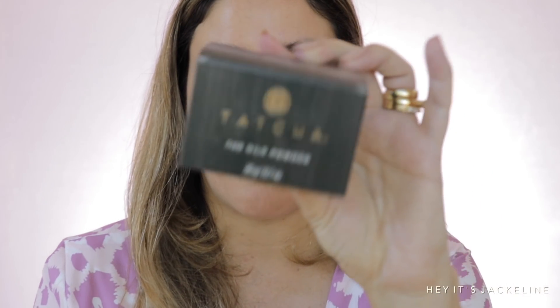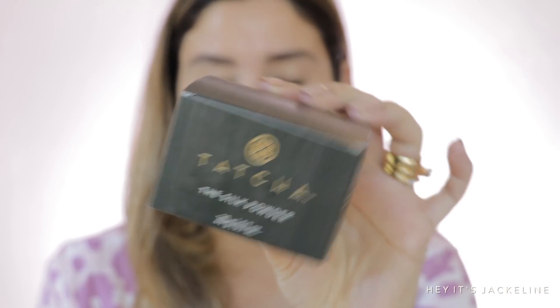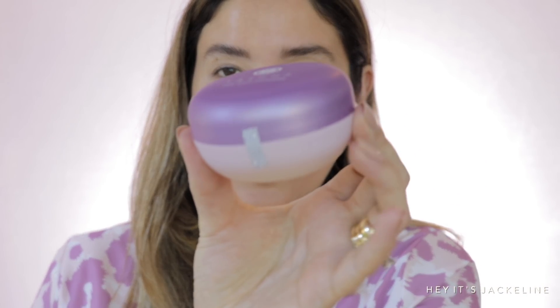It's looking a little patchy — I don't think I like it honestly. Moving on to the Tatcha Silk Powder! It comes in this box, costs $48, and is made in Japan. It says it's a talc-free translucent setting powder with a radiant finish that blurs while cocooning the skin from pollutants and blue light.